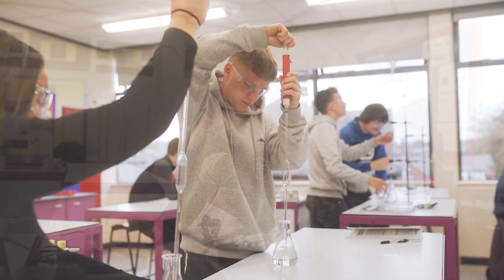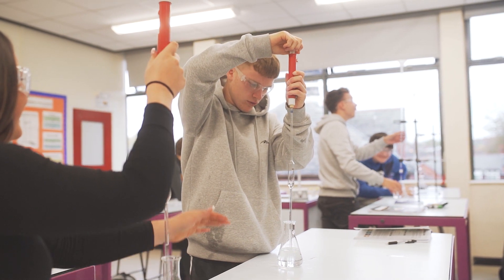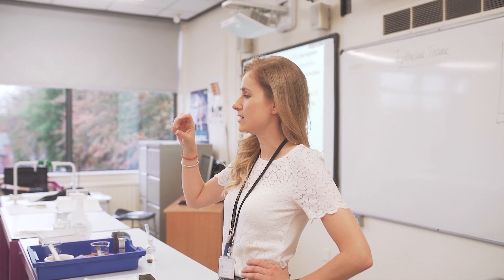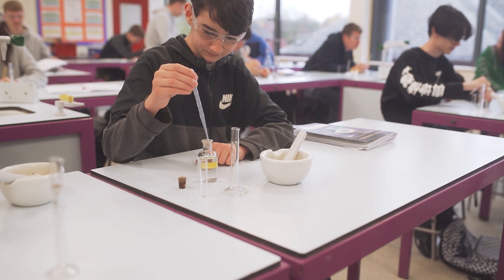In year 12 you'll learn about physics, chemistry and biology — things like how the electromagnetic spectrum can be used within different technologies, how atomic structure affects the materials that we use, and how cells and tissues work within our bodies and how they can go wrong.